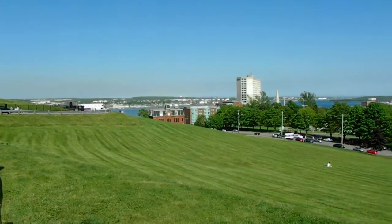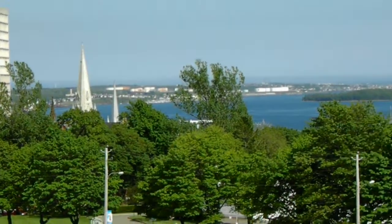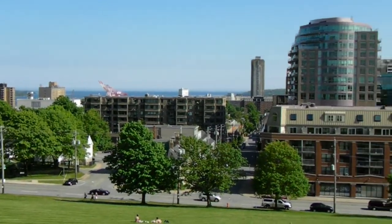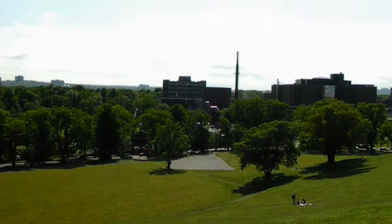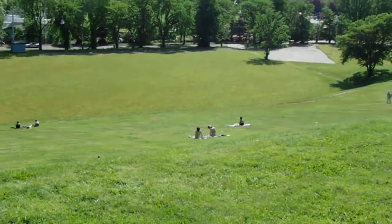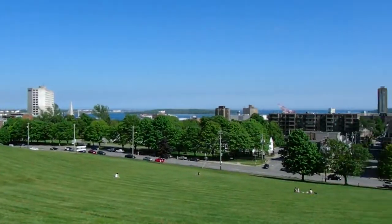Here I am at Citadel Hill in Halifax, Nova Scotia. There's the bay, and there's a big ship out there on the bay — a container ship. Here is the downtown. There's lots of people out here. It's sunny. I guess they enjoy it while they can since it doesn't get as sunny out here. It's really beautiful.